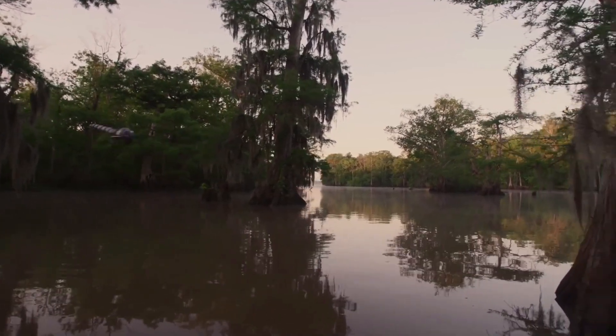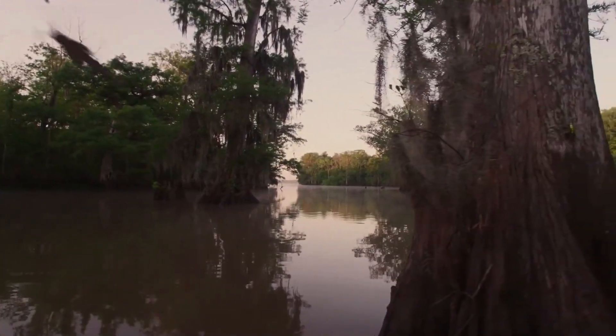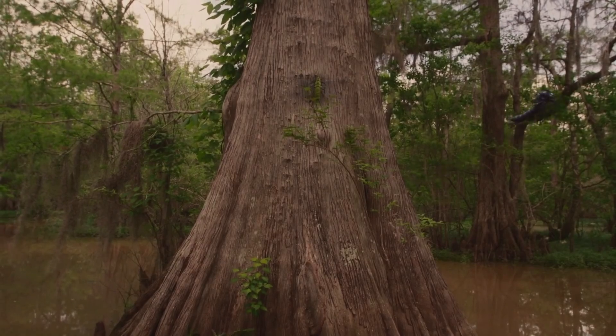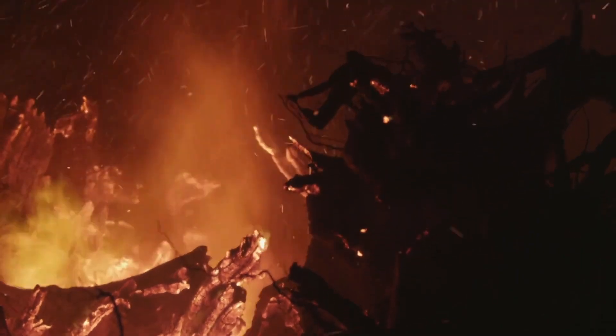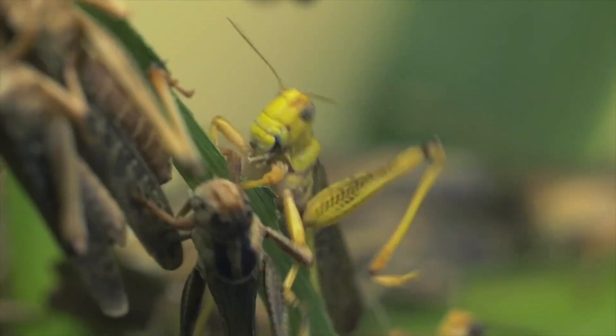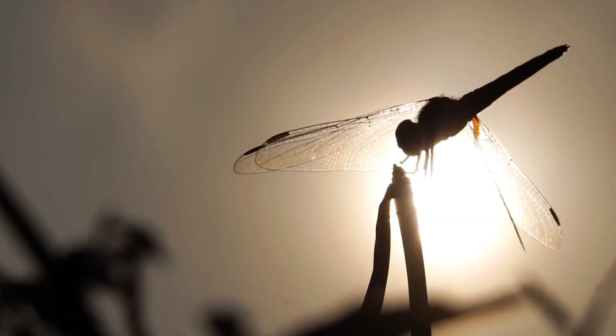Many other insects at that time were much larger than the versions living today. And when the oxygen content in the air decreased, so did the size of the insects. There have also been several experiments in which insects were artificially exposed to higher oxygen in a controlled environment. The results were astonishing — the animals changed after only a single generation and had almost doubled their size. The oxygen theory therefore seems the most plausible.